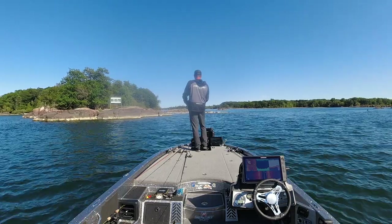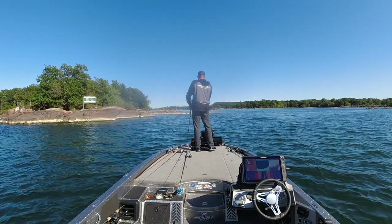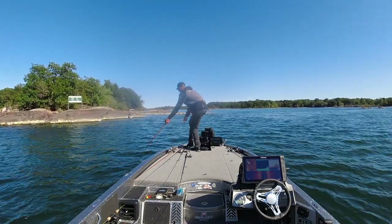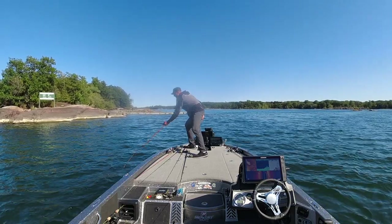Another reason for a soft tip — look how close to the boat this one hits. That fish is right there, ready to figure eight.